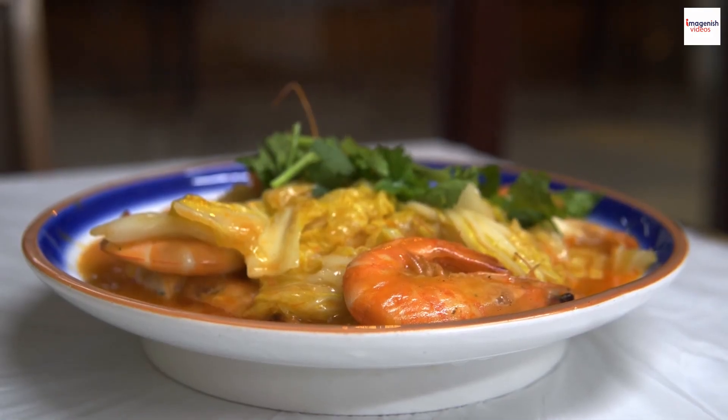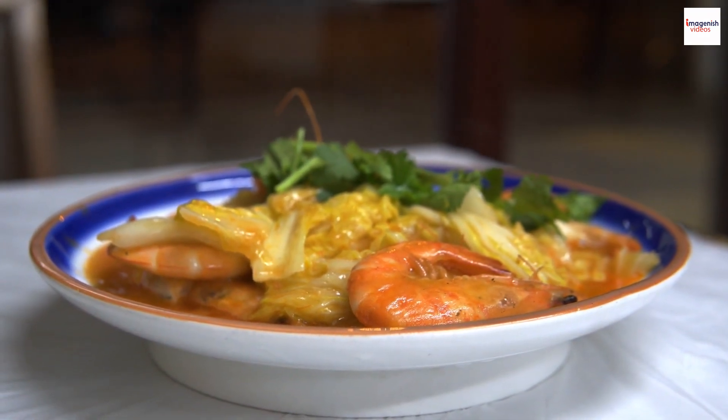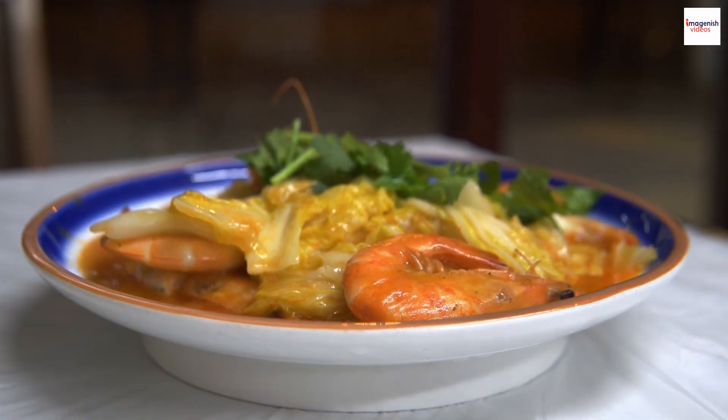Did you know that prawn noodle soup, or Hokkien mee as it's known locally, has its roots in Hokkien Chinese cuisine? It's a delicious fusion of Chinese flavors with the unique Malaysian twist that we know and love today.